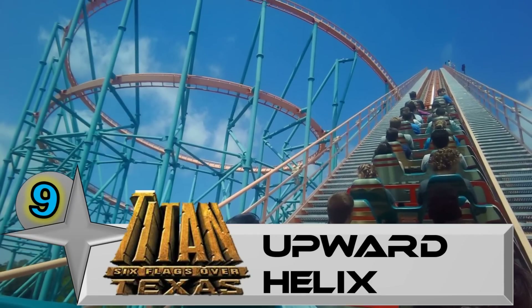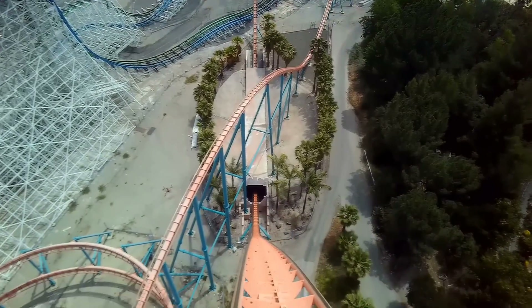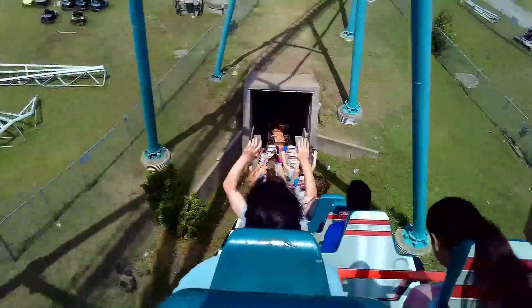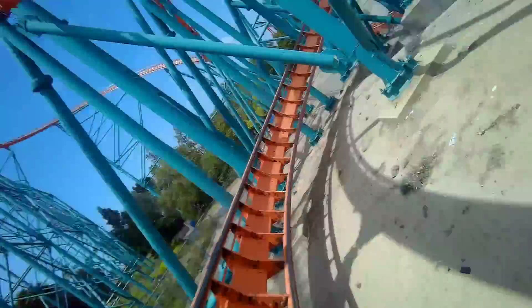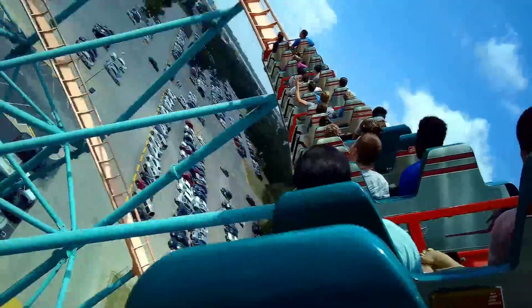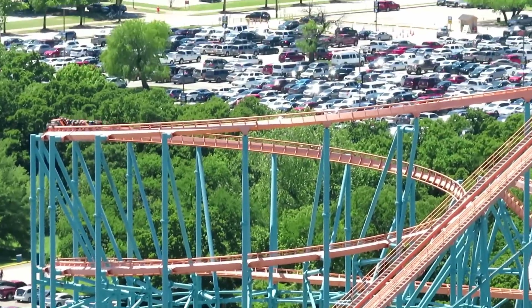Number 9: The Upward Helix on Titan at Six Flags Over Texas. The two Giga Vanilla Hypers in the U.S., Goliath and Titan, are probably best known for their intense grey-out helices. The final helix on both coasters has been neutered by the mid-course brake run, but Titan has something that Goliath doesn't — an upward helix prior to that brake run. This is taken at full speed, and I found it way more intense than the final helix.